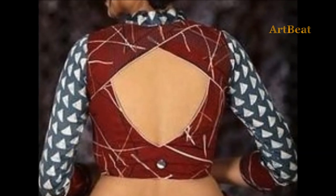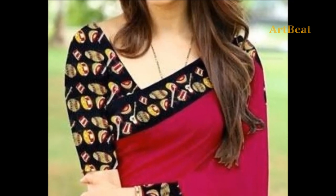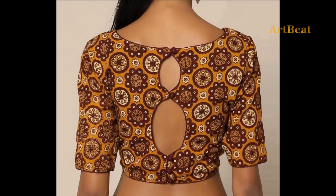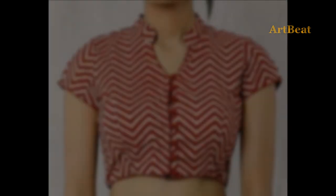Friends, in this video you are watching classy cotton blouse designs for sarees and lehengas. If you are new to my channel, please subscribe to Art2Bait and click on the bell icon for channel updates.